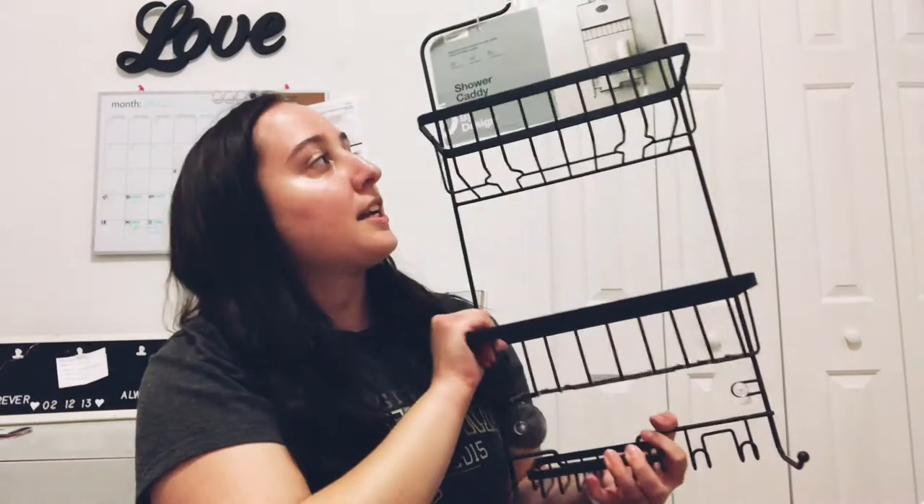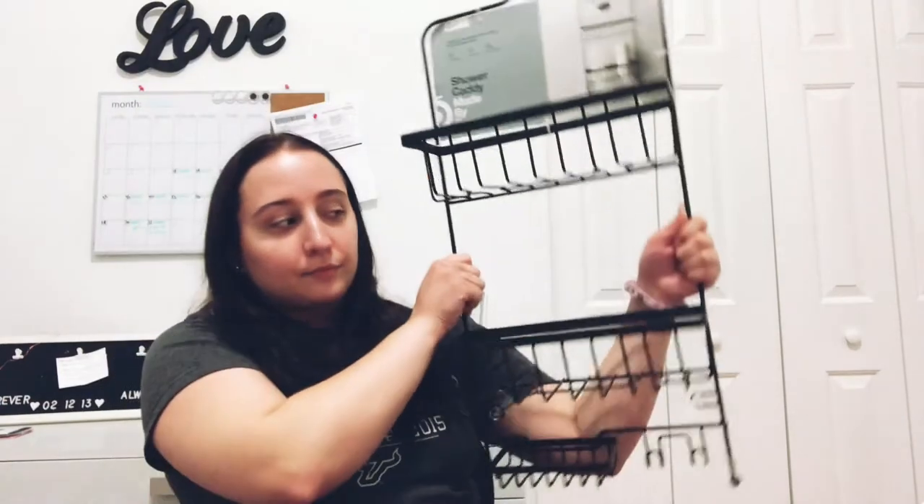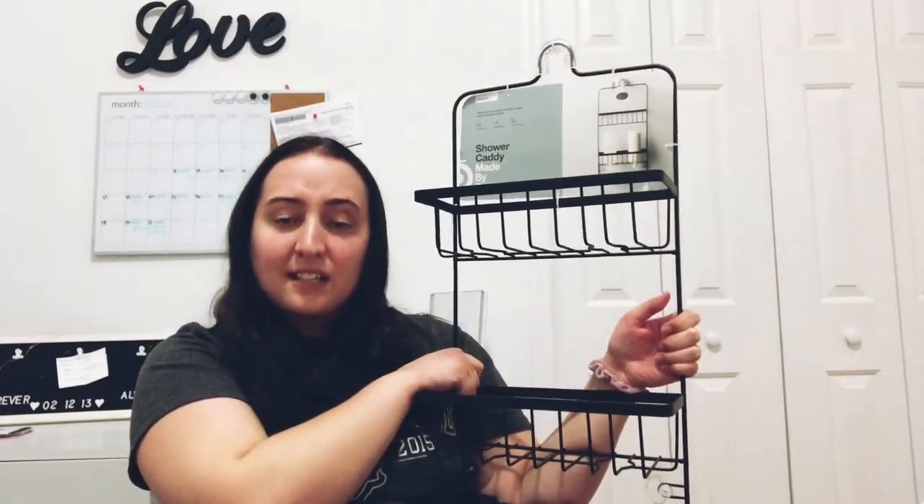I got this bath caddy — shower caddy — which I thought would be great to have, anyway, because all my stuff is all over the place right now. I feel like it's going to be much nicer. It was $16. I loved it.